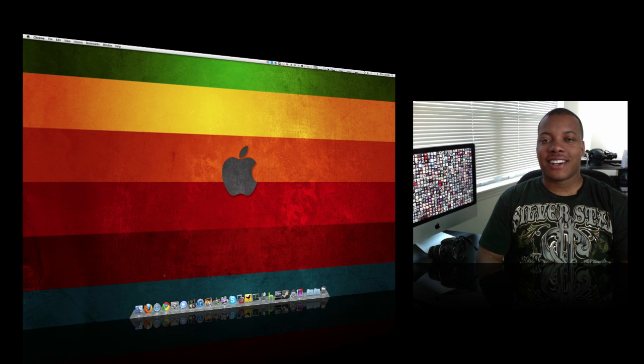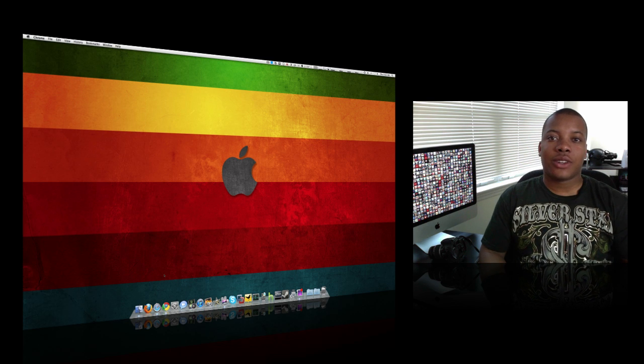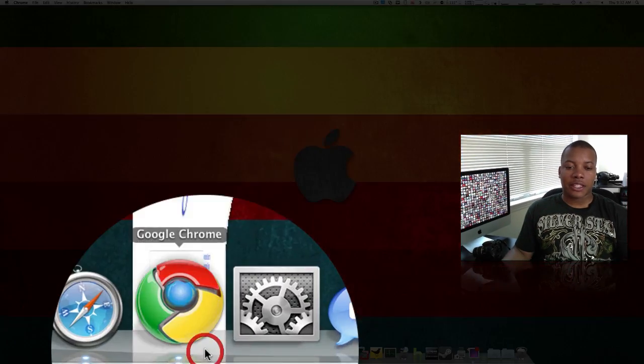Hey, what's going on YouTube? SoldierKnowsBest here, taking a little break from Apple News to let you know that if you probably haven't heard already, Google just introduced a new instant search — Google Instant. What this allows you to do is give you real-time search results as you're actually typing. The best way to explain it is to go ahead and show you.